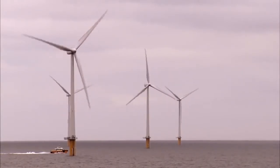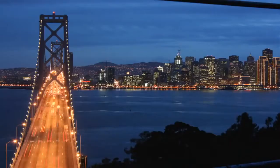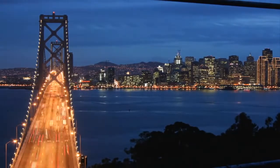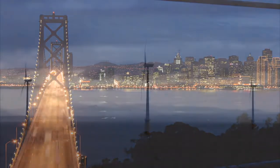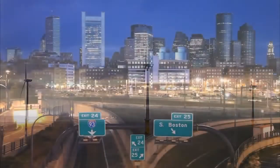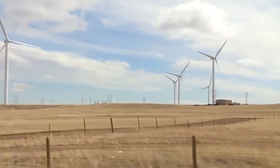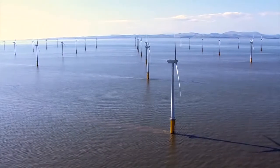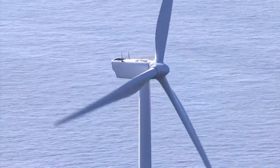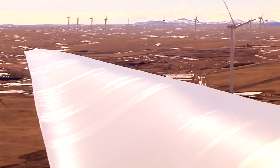As the wind energy industry continues to grow, offshore development has the potential to significantly boost domestic renewable energy production, especially in coastal areas. With more than 50 percent of the US population living within 50 miles of a coastline, capturing wind off America's shores has the potential to provide energy to countless homes and businesses. Wind energy — on land or offshore — is a reliable and renewable clean energy source helping move America toward energy independence.